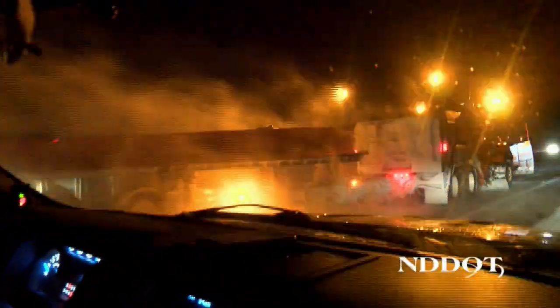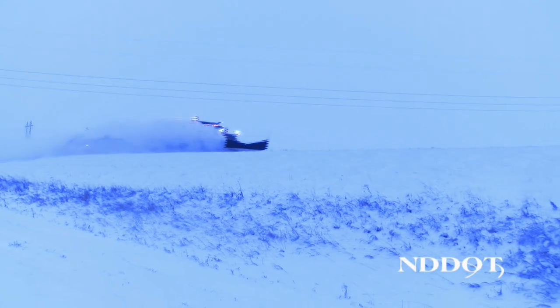Sharing the road with snow plows is an important part of winter driving in North Dakota. The North Dakota Department of Transportation has 350 snow plows, including 32 tow plows. This equipment is large and can be challenging for vehicles to navigate around.